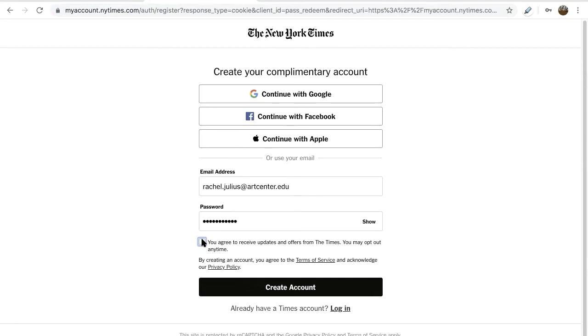Uncheck this box if you don't want to receive updates or offers from the Times. Click Create Account. Another page will appear. You'll be prompted to enter additional information about your status at ArtCenter. Complete as prompted and submit to activate your complimentary account.